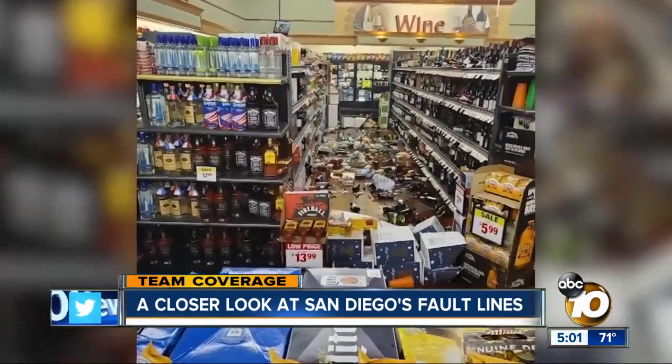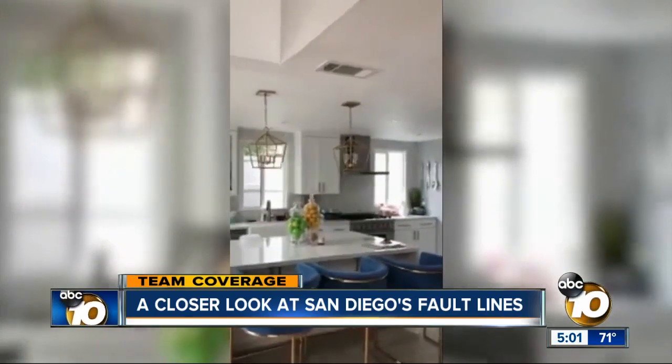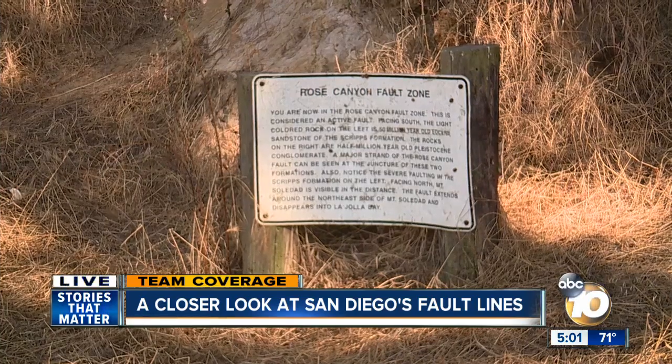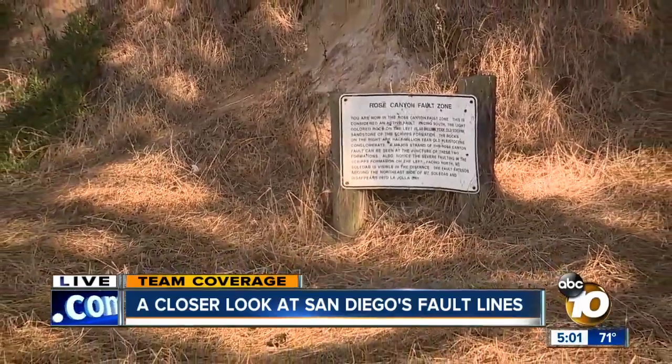Now's a good time to just look around and say, is there anything really breakable on my shelves that I should take down? Are my bookcases actually secured to the wall? So just do a little walkthrough. Dr. Kilb says a tsunami is most likely here in San Diego after a large earthquake near an active fault off the Oregon or Washington coast.